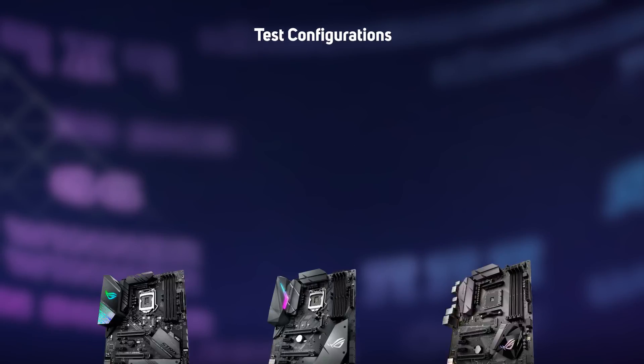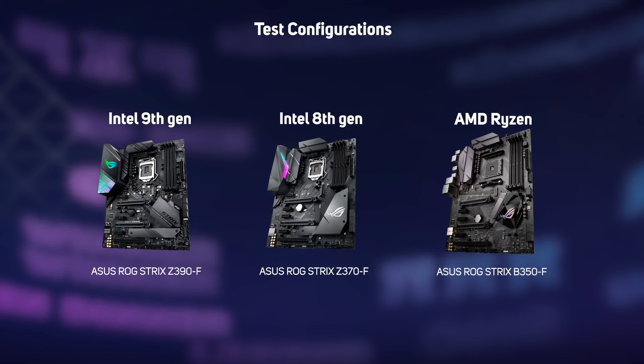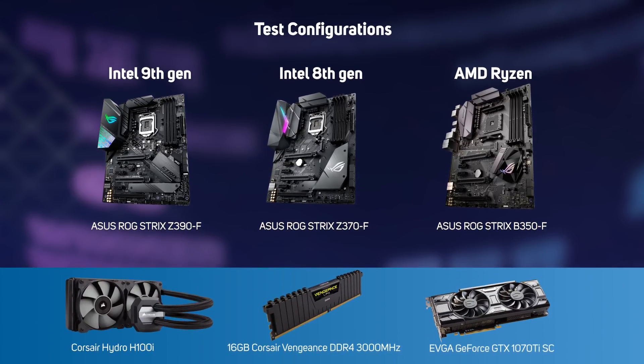There is a new motherboard chipset, the Z390, to consider. This has support for USB 3.1 and integrated WiFi, although it's still up to motherboard manufacturers to include WiFi, so you won't find it included with all Z390 boards, especially the cheaper models. We put the three new 9th gen Intel Core CPUs through their paces, not only against the 8th gen Intel Core chips, but also AMD's Ryzen processors. To make the comparison as fair as possible, all the systems were tested in a very similar configuration, with the same CPU cooler, graphics card and RAM.